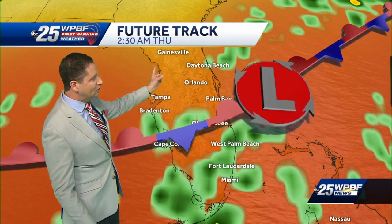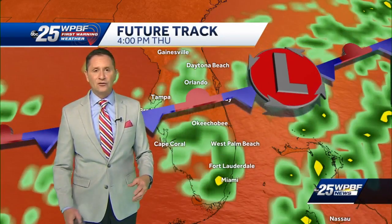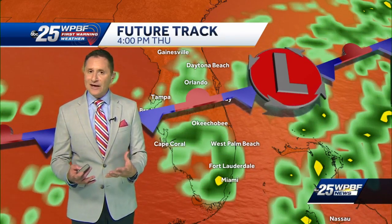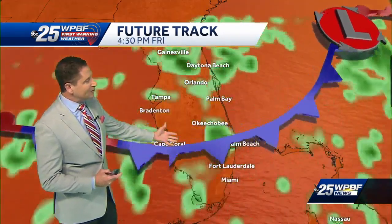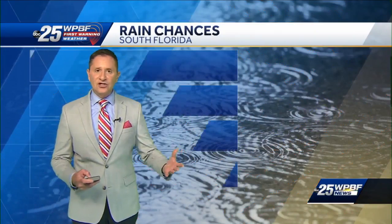Mostly heavy rain will be the biggest threat. Then as we get into the overnight hours — this is 2:30 a.m. tomorrow morning — there's still a chance for overnight rain. So if your dogs don't like thunderstorms, maybe prepare them ahead of time, put on their little thunder shirt before we get into the overnight hours. Then as we get into tomorrow afternoon, another round of scattered to numerous showers and storms — same goes for Friday. Then some slightly drier air starts to move in as we head into the weekend, giving us lower chances for rain.